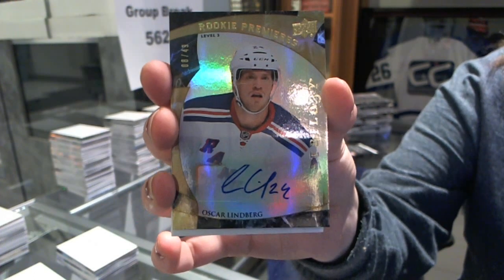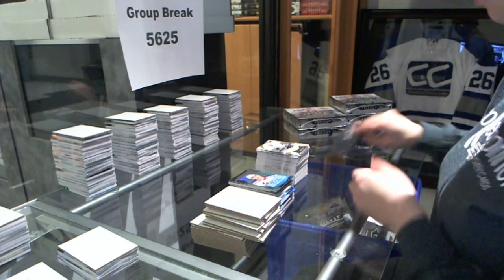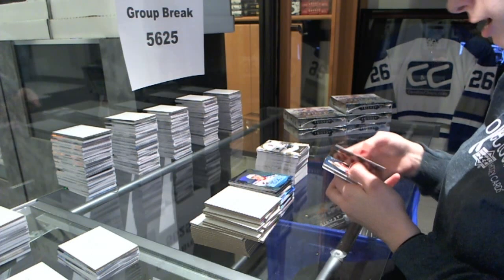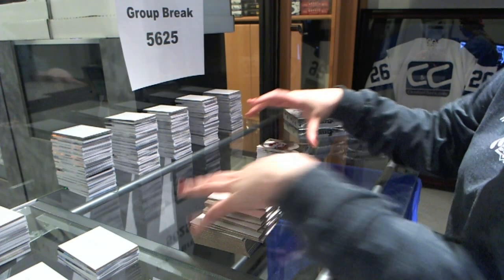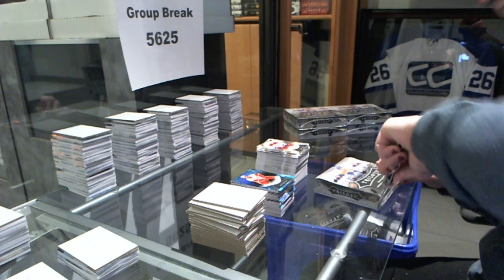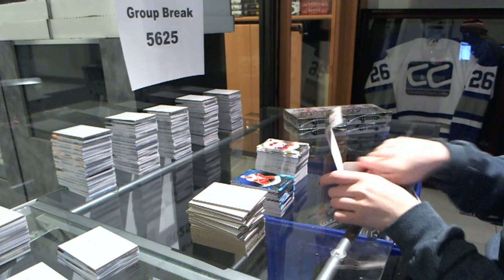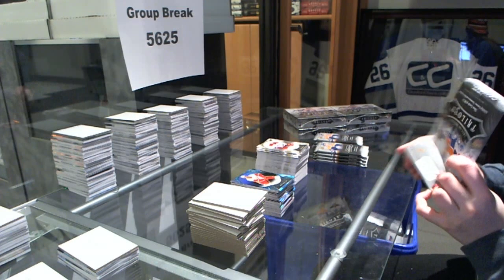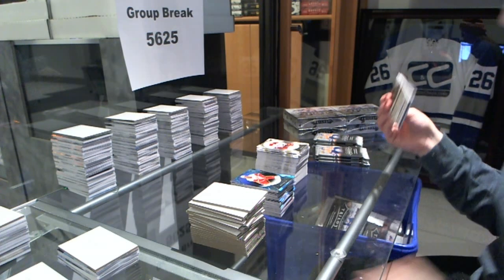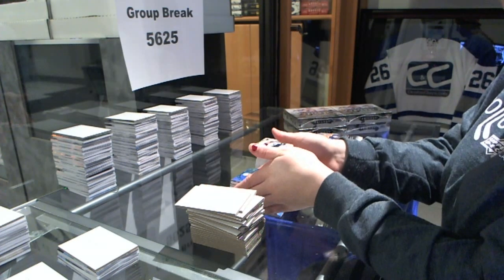Oscar Lindberg numbered to $49, rookie Premieres autograph. Number to $2.65, Brett Hull career stats for the Red Wings. Career stats number to $5.72 of Nicklas Backstrom for the Capitals.